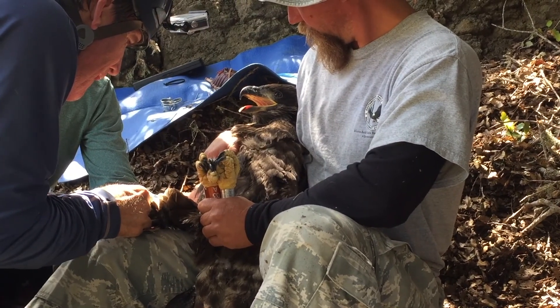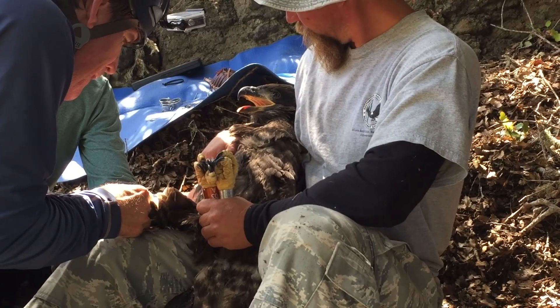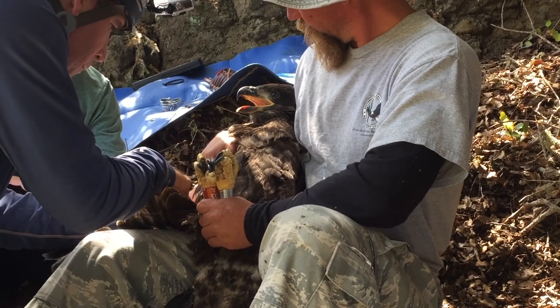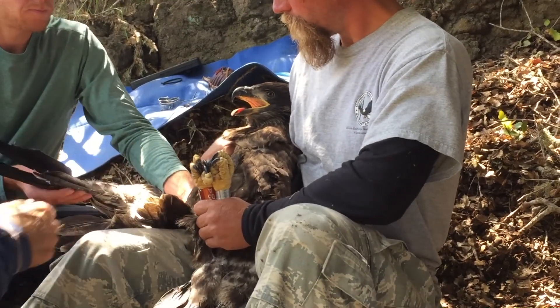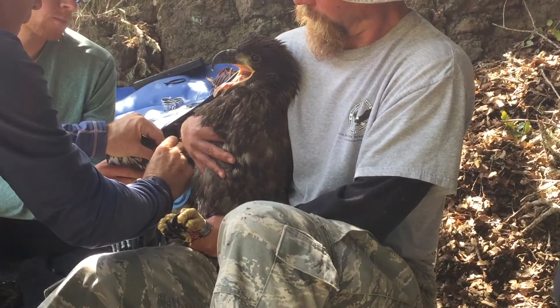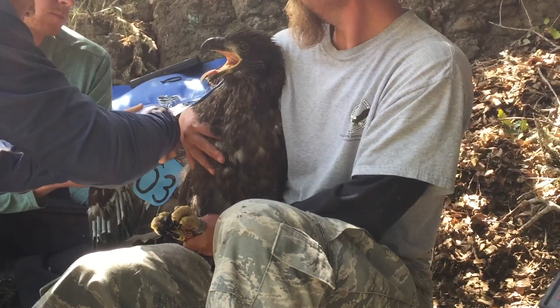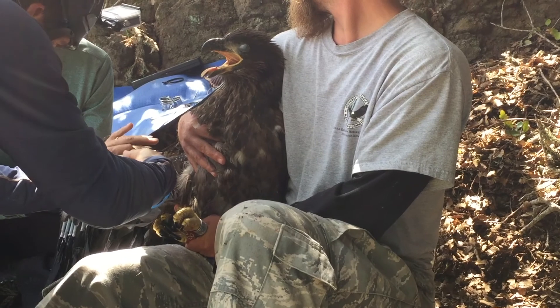That blood lets us figure out more about the birds on a population level. Once he's got the blood — yep, just finished — he puts a little cotton ball on there to stop the bleeding. Then the last thing the bird gets is wing tags, as you're very familiar with. It just got its first wing tag: zero three.